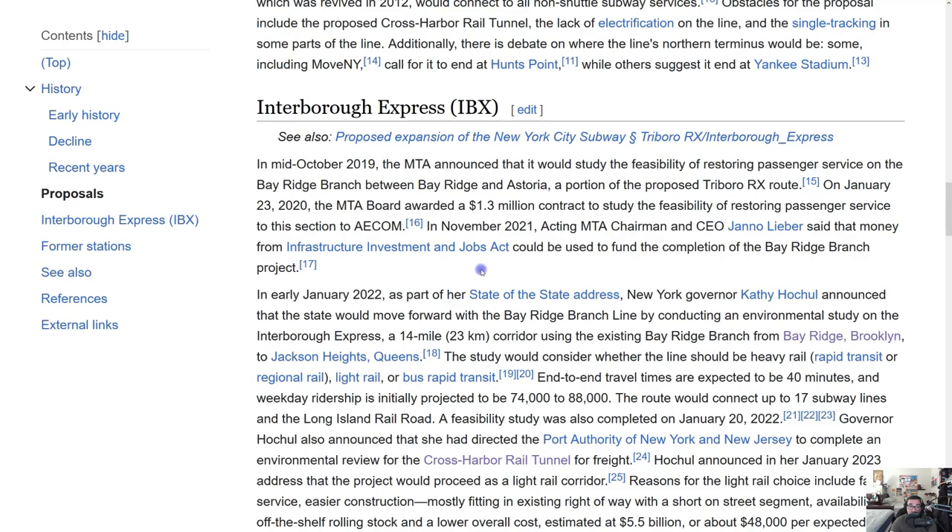On January 23, 2020, during the pandemic, the MTA board awarded a $1.3 million contract to AECOM — an engineering company — to study the feasibility of restoring passenger service. In November 2021, acting MTA chairman and CEO Janno Lieber said that money from infrastructure investments and jobs could be used to fund completion of the Bay Ridge Branch project.